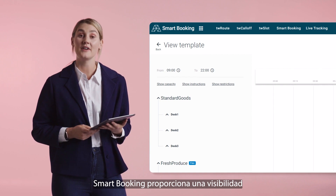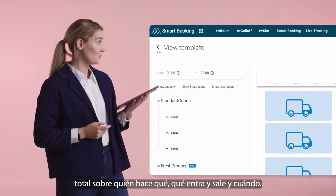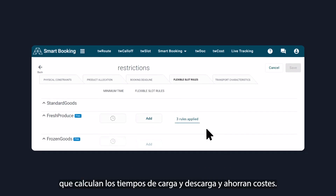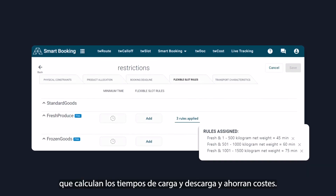Smart Booking Solutions provide full visibility on the who, when, and what comes and goes — with configurable rules and parameters used to calculate loading or unloading times and save costs.